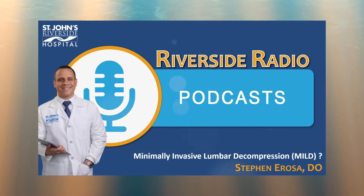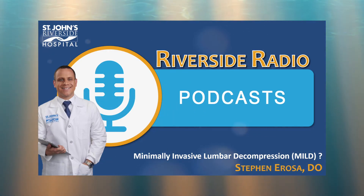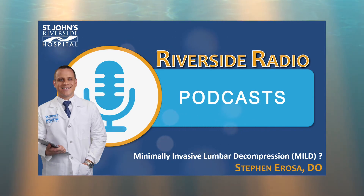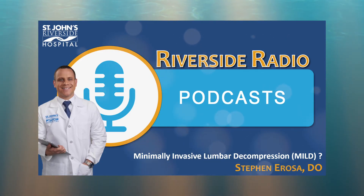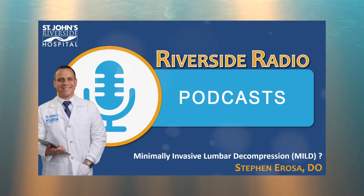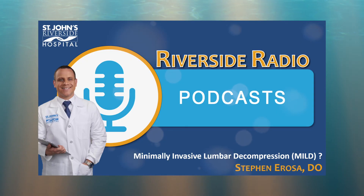I love it. Dr. Arosa, this has been a hugely informative conversation. Is there anything else you'd like to share with our audience today before we close? I think I would just like to say that we are living in exciting times. There are a lot of options for patients and we want them to know we're here to help, to offer the best state-of-the-art treatments and get them the best outcomes possible. That's what we're trying to do here at St. John's.